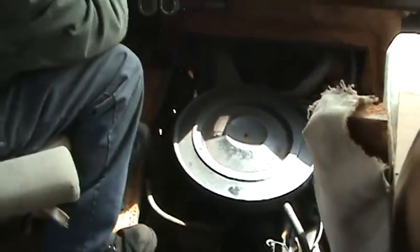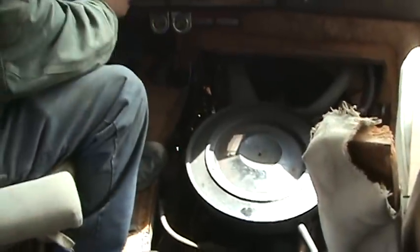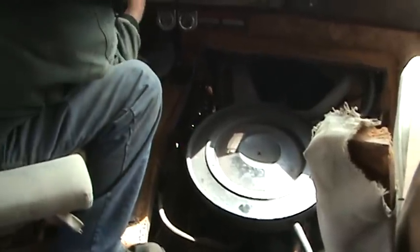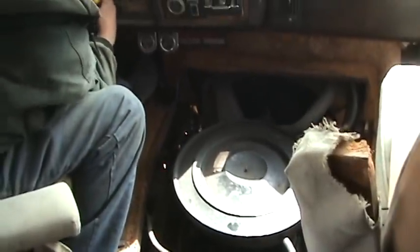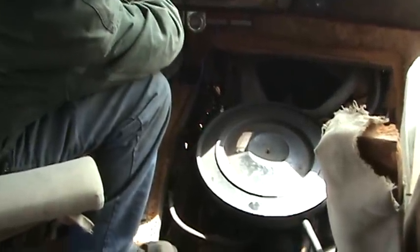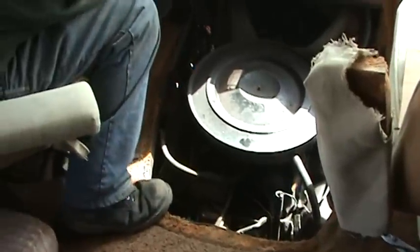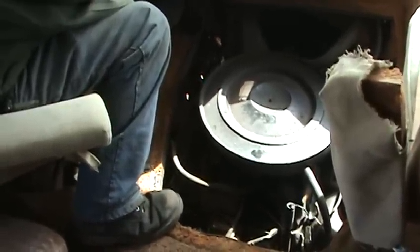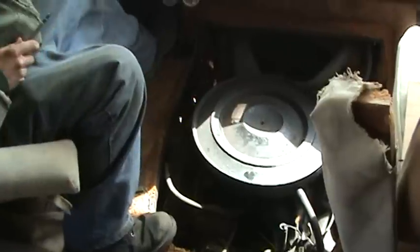Fire it up. You think it'll run? Let's see what it says. $300 motorhome. You never know. You got your toggle on? Yep. Okay. Battery sounds like it's getting a little low. Oh, got him again. Damn it. I thought I got him.